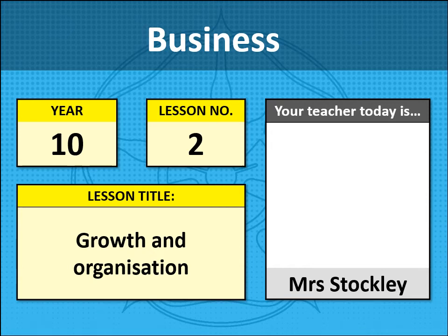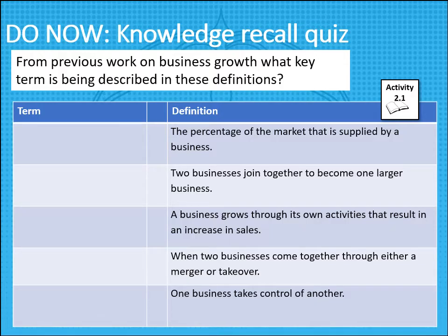Good morning, this is lesson number two on the programme and we're looking at business growth, with particular emphasis today on businesses becoming a public limited company. First of all, a quick knowledge recall — can you write down the key term which correctly explains each definition? Pause the screen while you do this please.